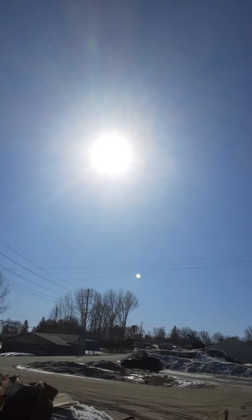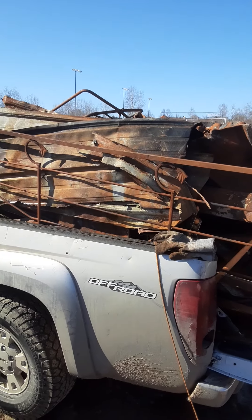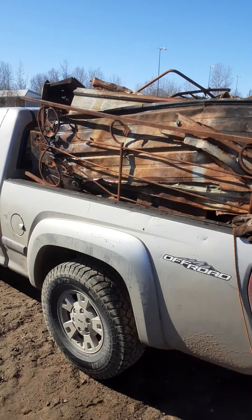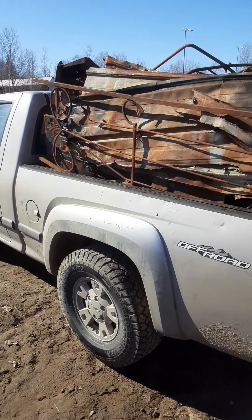The sun is shining — there's the sun — and I'm helping the guy get all this cleaned out. It's a big load of scrap metal.